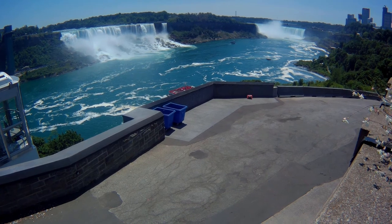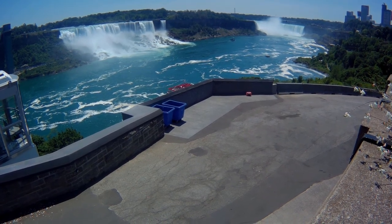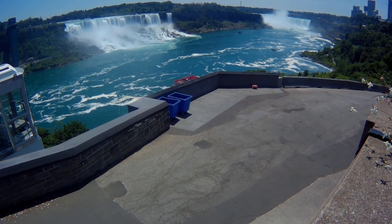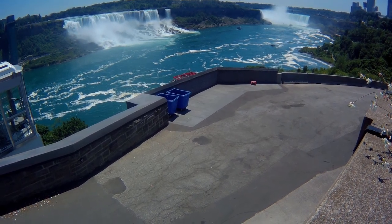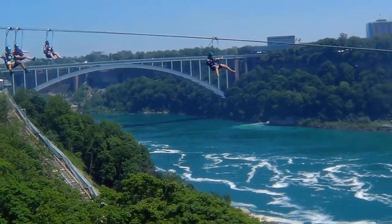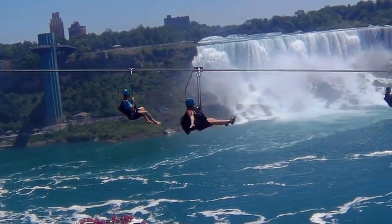Getting closer again to the Falls. I'm walking down the street right near here — and here come some zip line flyers.